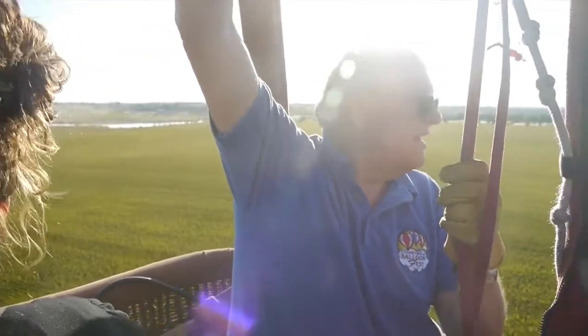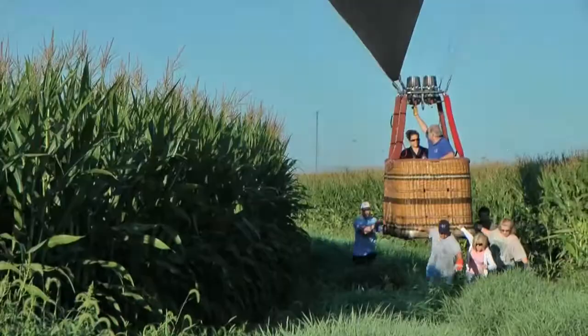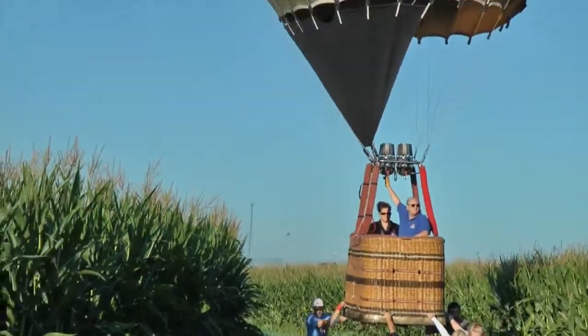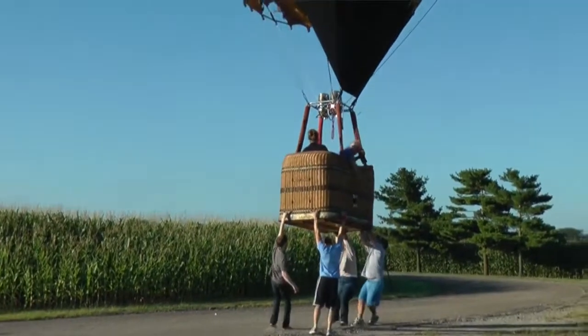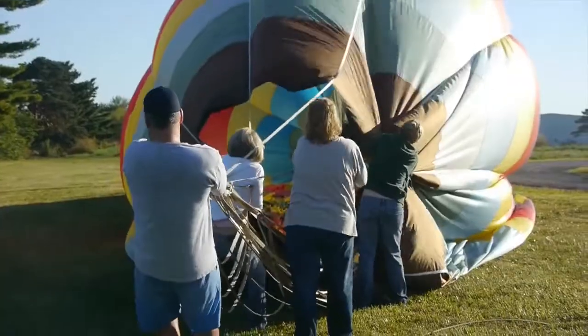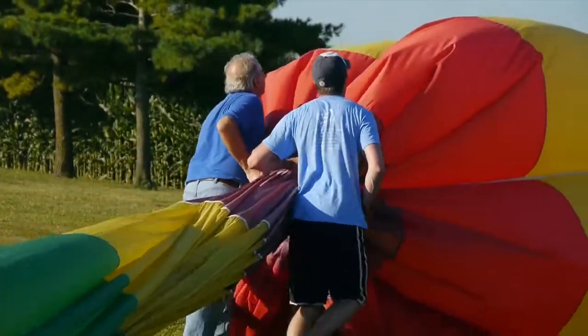It was a very soft landing. We came through the top of the corn to slow us down. We had a nice watered area to land in. The balloon, as it sets down, you have to drag it to where the trailer is. A lot of team building — you're just trusting that everyone else is pulling at the same time you are, trying to accomplish the same thing.